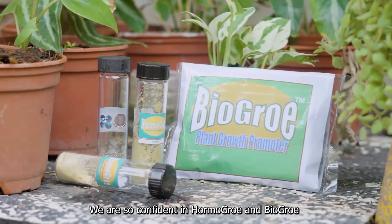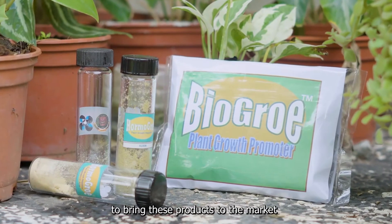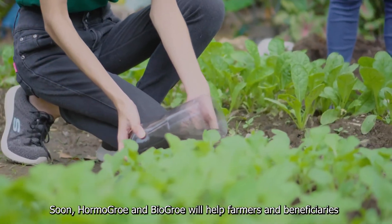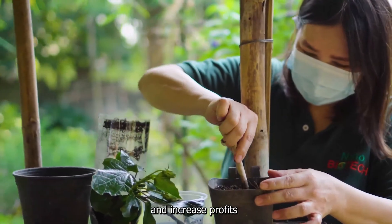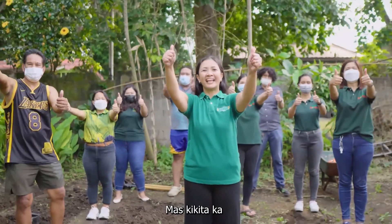We are so confident in HormoGrow and BioGrow that we've established a company to bring these products to the market. Soon, HormoGrow and BioGrow will help farmers and beneficiaries across the Philippines boost yields and increase profits. Sa BioGrow at HormoGrow, mas kikita ka!